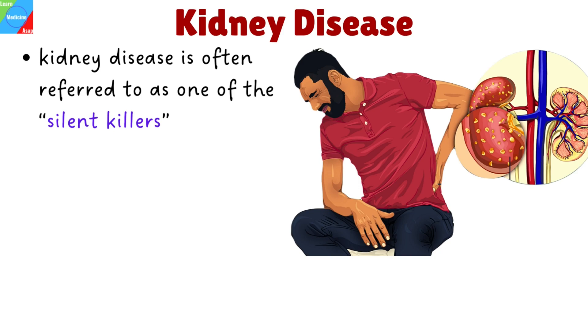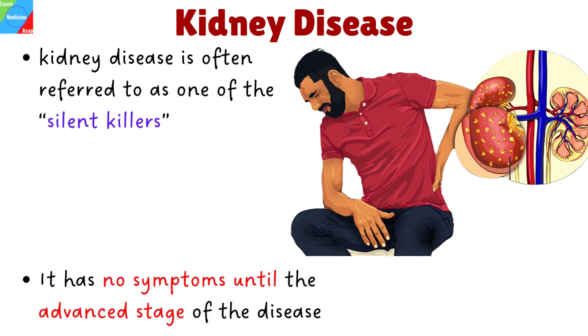Various kidney diseases affect millions of people, most of whom are completely unaware of their existence. This is the reason why kidney disease is often referred to as one of the silent killers, because it has no symptoms until the advanced stage of the disease.